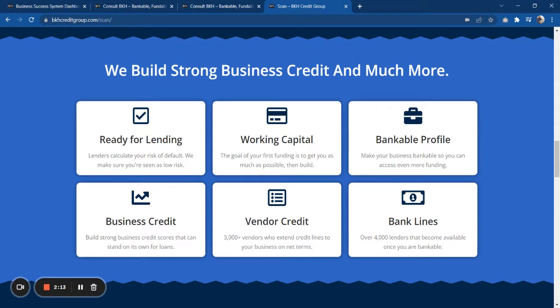You can scroll up and down this page and look at some of the things that our system provides. We help get your business ready for lending, we have all the sources for working capital, and we help you build a bankable profile — you'll learn a lot about that in the system if you decide to move forward.